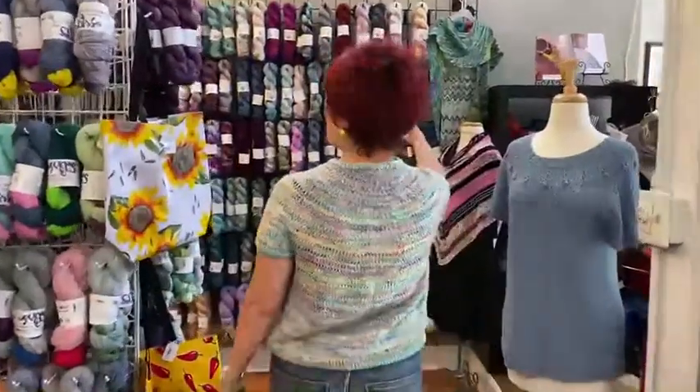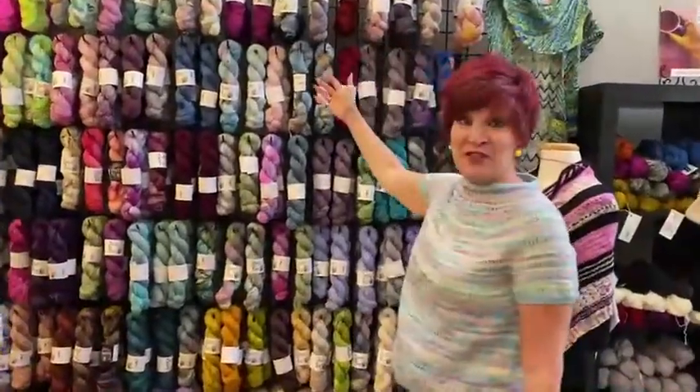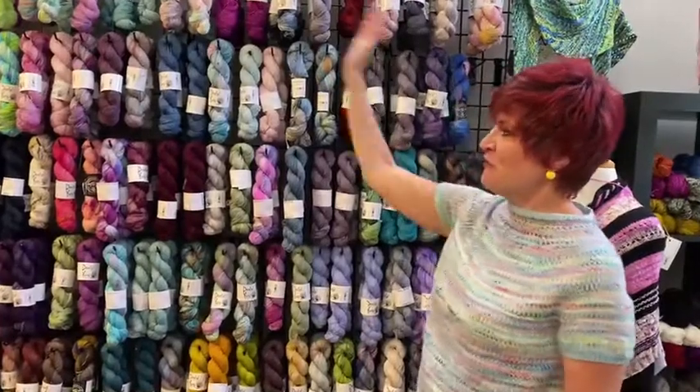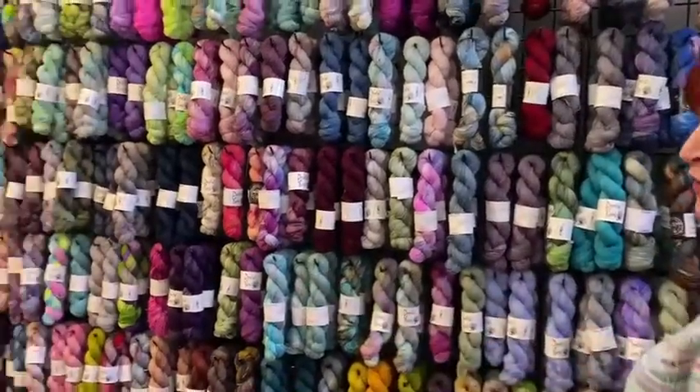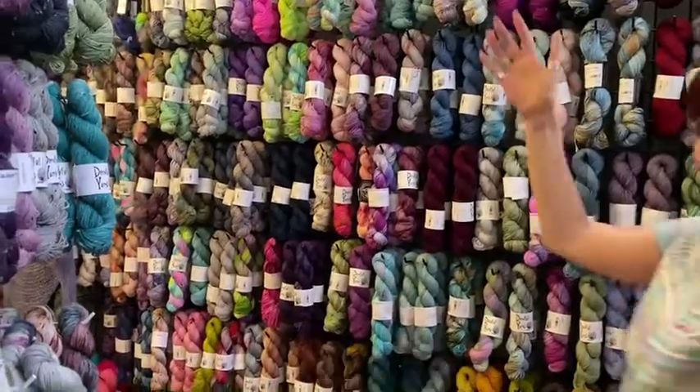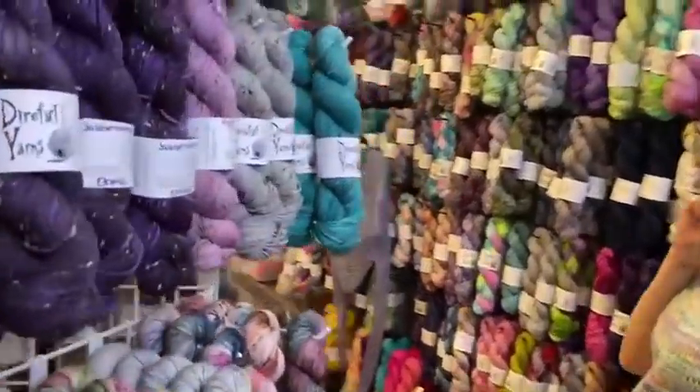Look at this wall of dyerful yarns — one of my favorite dyers. She carries a full array of all her colors in beautiful fingering weight, DK, and there's even some worsted weight here.